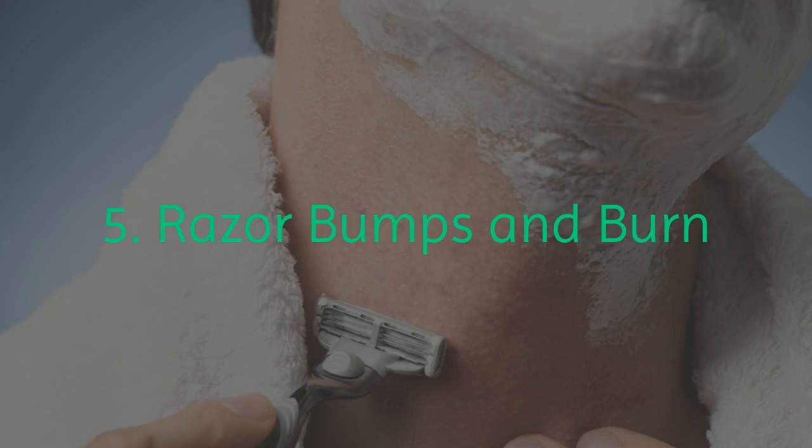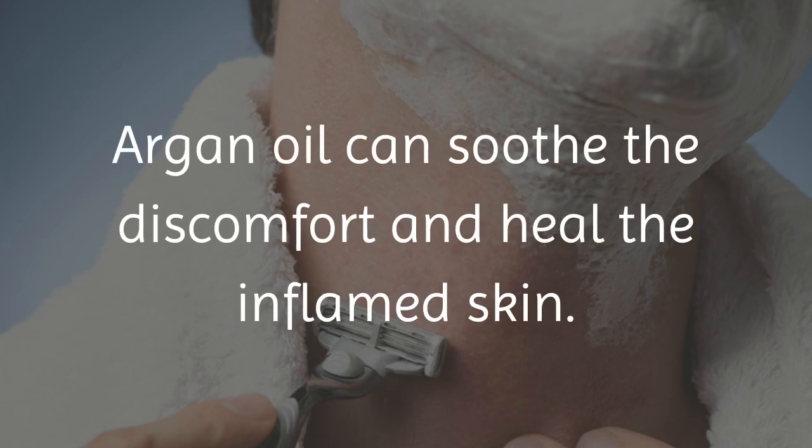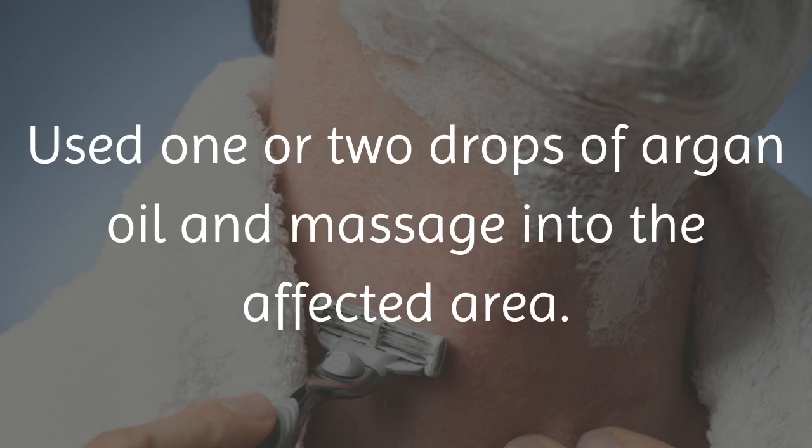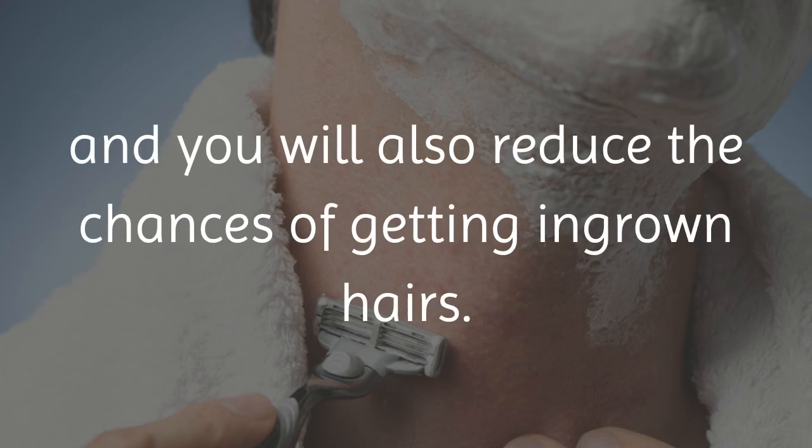5. Razor Bumps and Burn. An issue that plagues both men and women alike is razor burn. Argan oil can soothe the discomfort and heal the inflamed skin. Use 1 or 2 drops of argan oil and massage into the affected area. The area will heal quickly and you will also reduce the chances of getting ingrown hairs.